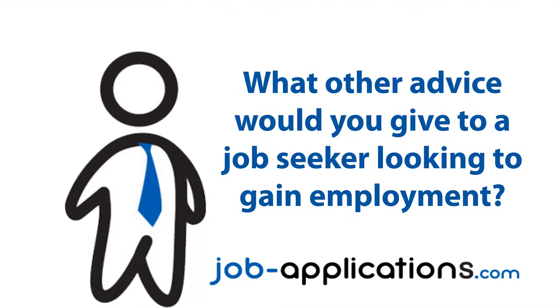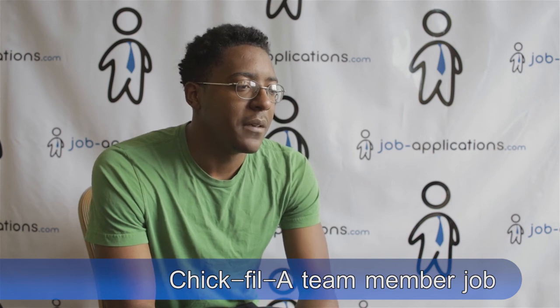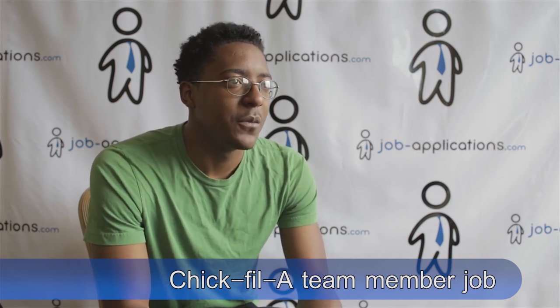What advice would you give to a job seeker looking to gain employment? Be ready to work and have energy. Be willing to move around because it's fast-paced most of the time.